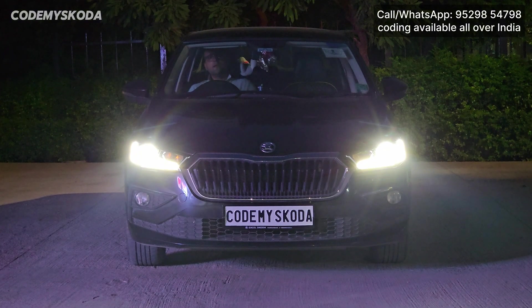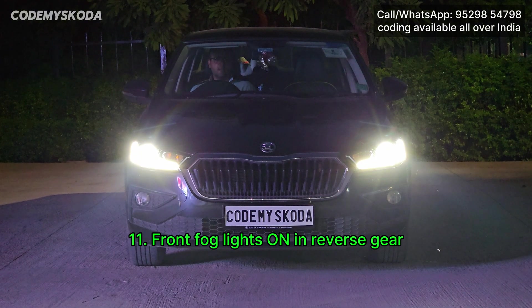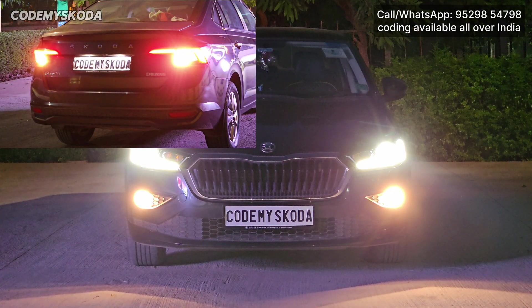The next option is front fog lights on in reverse gear. If I put the reverse gear, you will see both the fog lights getting on automatically.